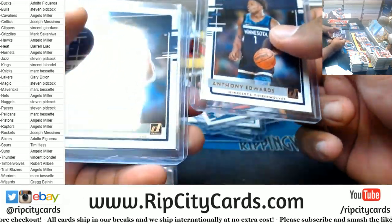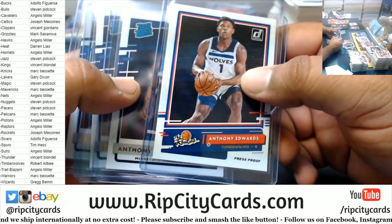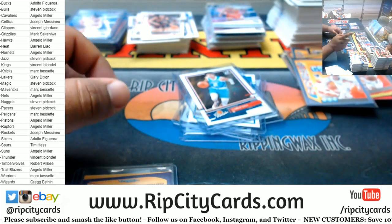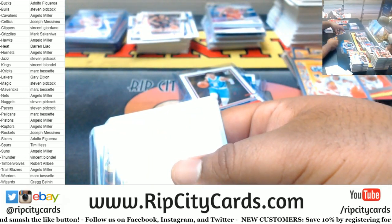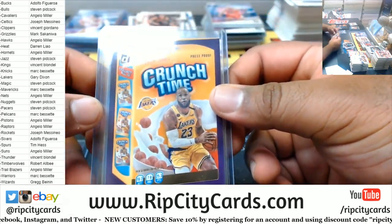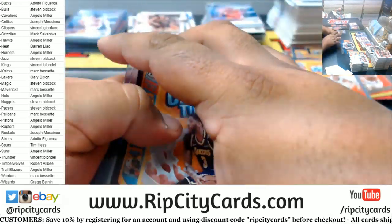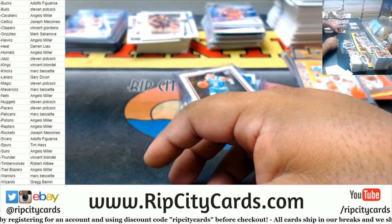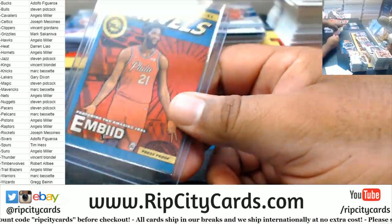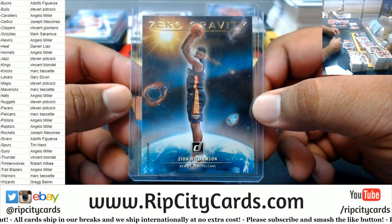Let's check out the Lakers here. LeBron has the Marvel card silver and the press proof Crunch Time. So does AD — AD with the press proof Crunch Time as well. Very, very nice. There's a gold Embiid. The gold Marvel Westbrook — this one's pretty nice. The Zero Gravity's in all y'all, very, very nice. So the press proof Edwards — big moolah.